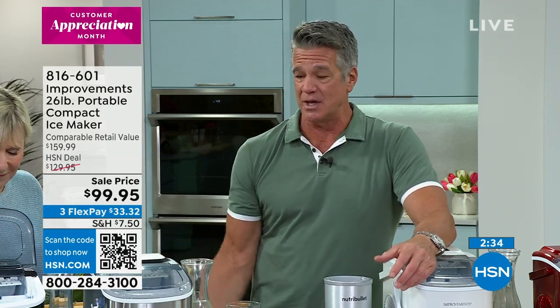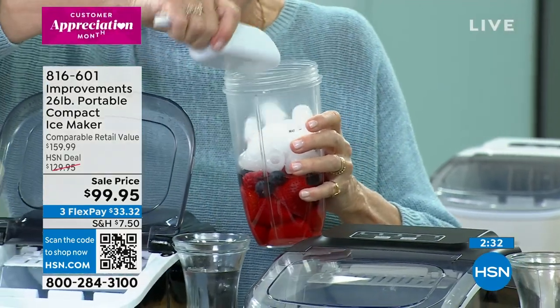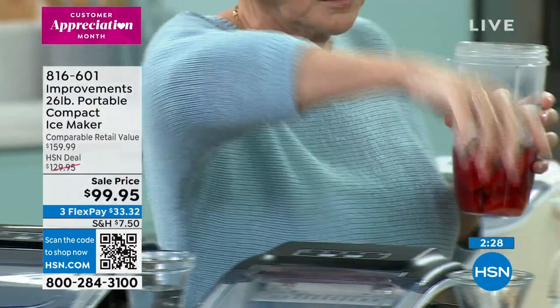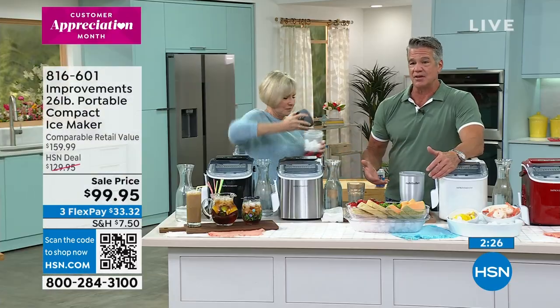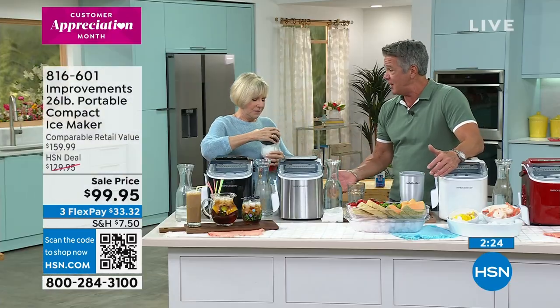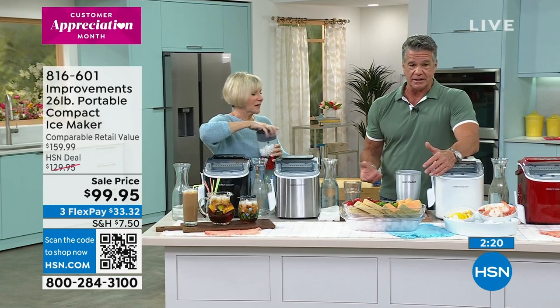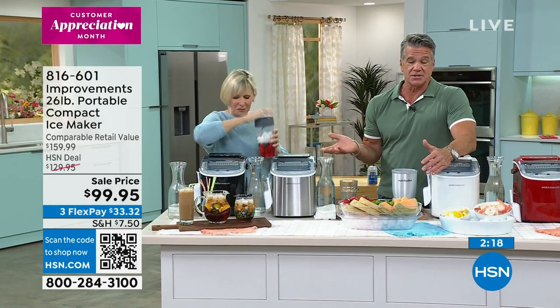You're going to have to wind up emptying this out and putting more water in because it makes ice very, very quickly. If you want to get it on flex pay, it's $33. So, apply for the card, get the $40 off — that's towards the purchase. And if you spend another amount up to $99, you get another $20 off. It's a good day to be shopping with us.